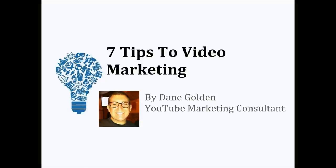Hello, everyone. This is Josh Oaks, and I'm excited in this video to introduce to you Dane Golden. He's going to show us seven tips to video marketing — a few tactical tips that you can instantly start using, and even a bonus tip, all around video marketing, and specifically, we're going to talk about YouTube.